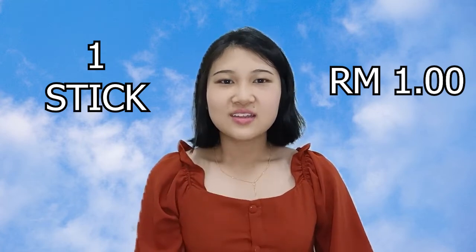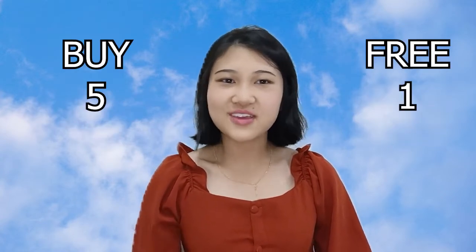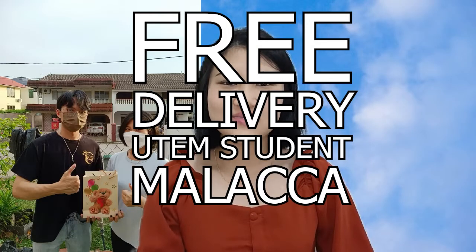You can get it at a reasonable price from us. One stick only costs you one ringgit. During our promotion period, buy five and get one free. So without any wait, just reach us via WhatsApp or Instagram to get your Easy Snack honey stick right now. Remember, we provide free delivery for UTEM students in Melaka.